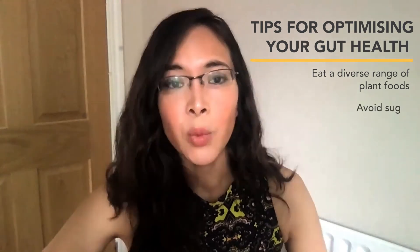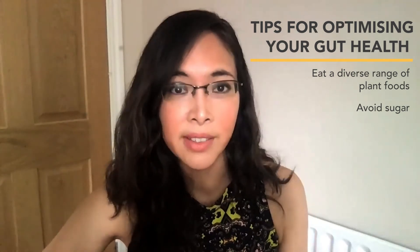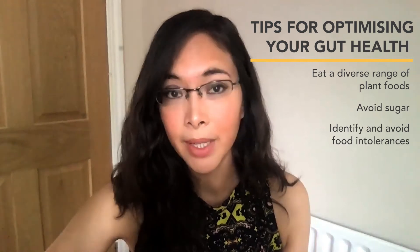Number two: avoid sugar, which selectively feeds pathogenic bacteria such as E. coli, that drives up inflammation and lowers diversity. Number three: identify and avoid food intolerances that might be inflaming and compromising the health of the mucosal layer.